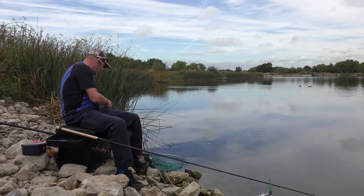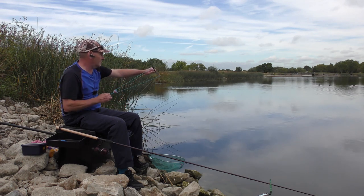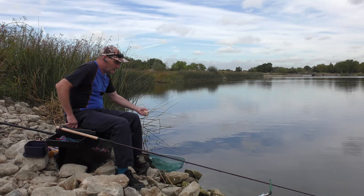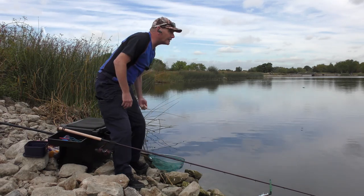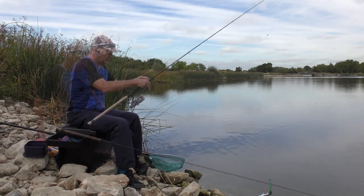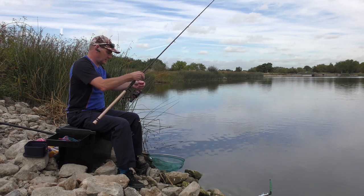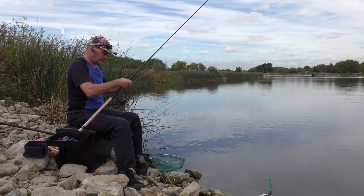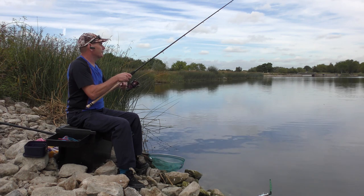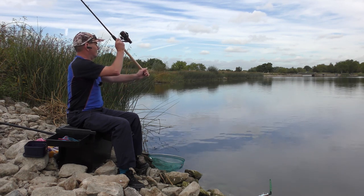I can see one or two bubbles coming up. There's a nice fizz just coming up out there now. In the meantime I shall keep feeding this inside line, ready for a bit later. I knew there'd be some weed here, but that's what the tench like — the weed. That's where you have to fish.